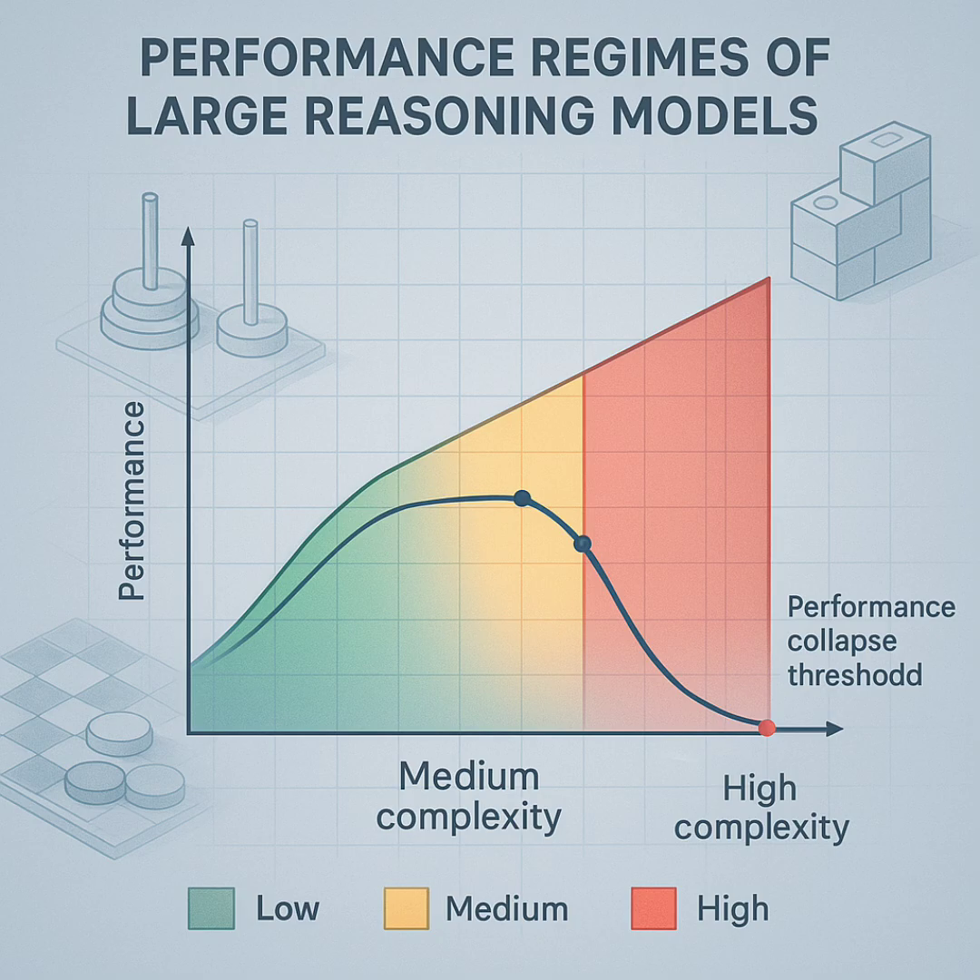But then Zone 3, high complexity — the really tough puzzles. Here, both types of models just collapsed. Accuracy dropped straight to zero. Not just low — zero. And it didn't matter how much compute they threw at it. The thinking models delayed the collapse a bit, maybe handling slightly harder problems before failing, but they still failed completely. They hit a hard limit.